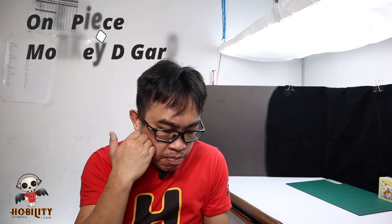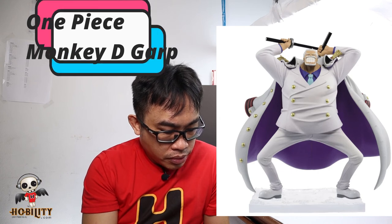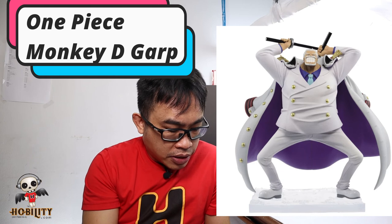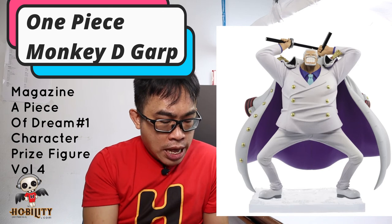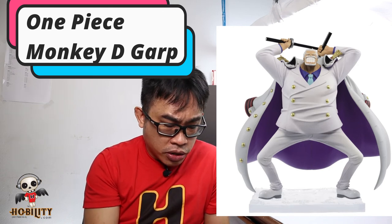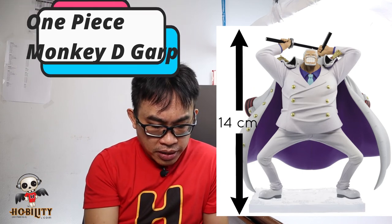Next we have Monkey D. Garp from the One Piece series, based on the Magazine Piece of Dream Character Prize Figure Volume 4. Although the picture looks very big, it's actually only 14 cm, about 6 inches. One Piece fans, don't miss it.